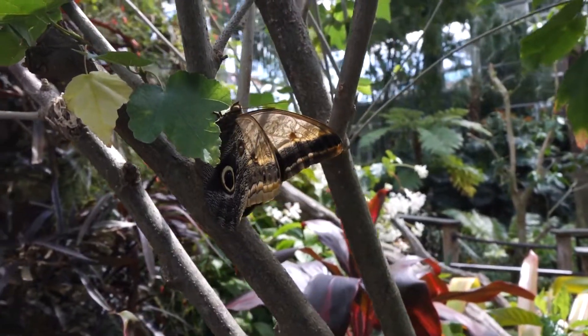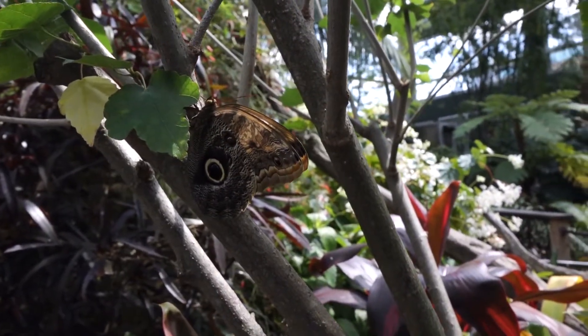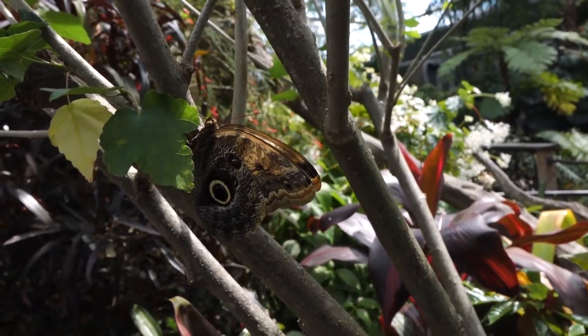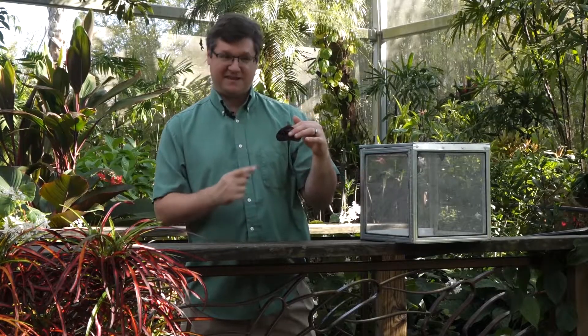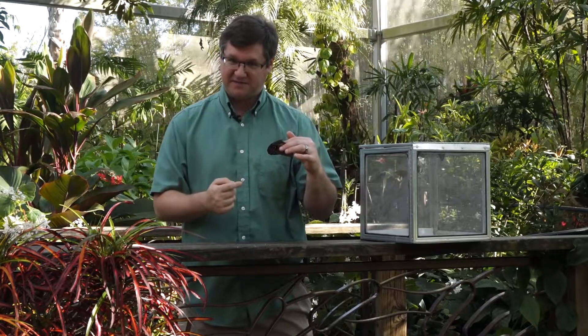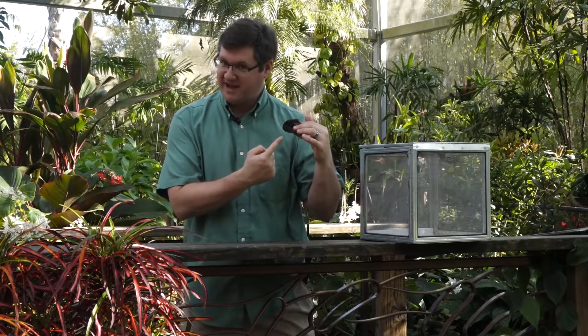It gets its name from the singular large spot on the wing here, which we refer to as an eye spot because it looks very much like an eye, and this does a couple of things. It can scare away predators, making them think that the butterfly is something larger than it, but it might also cause predators to attack that eye spot because predators like to target the head when attacking their prey.